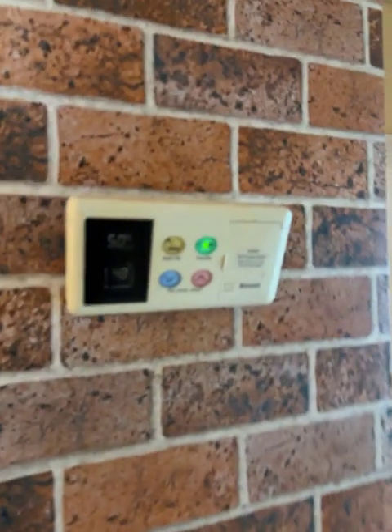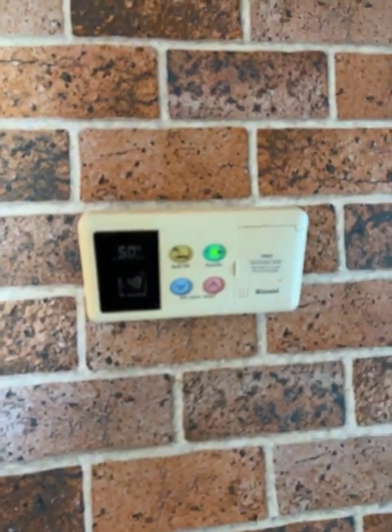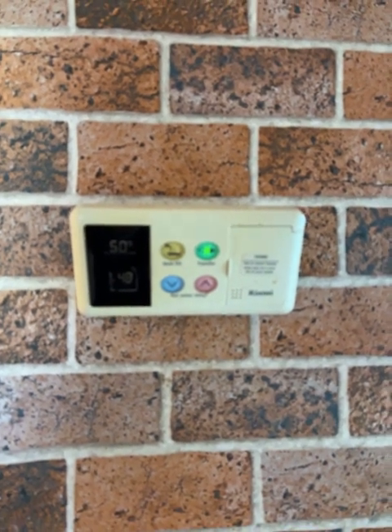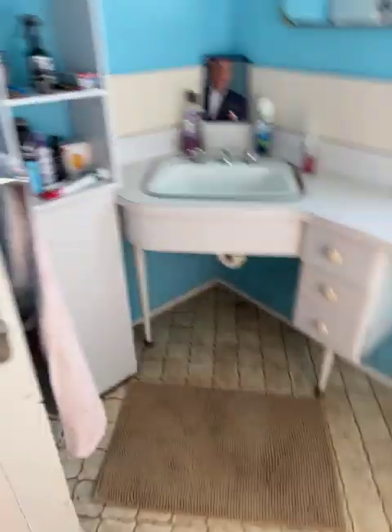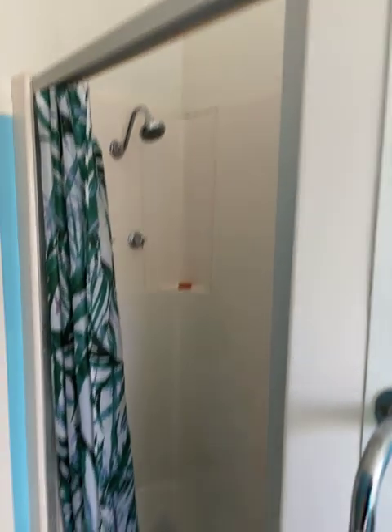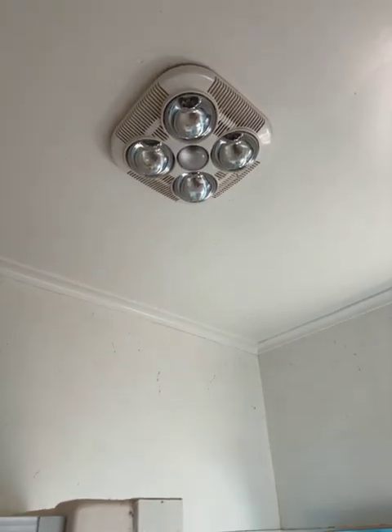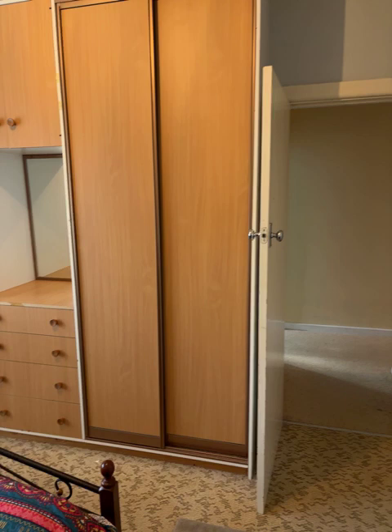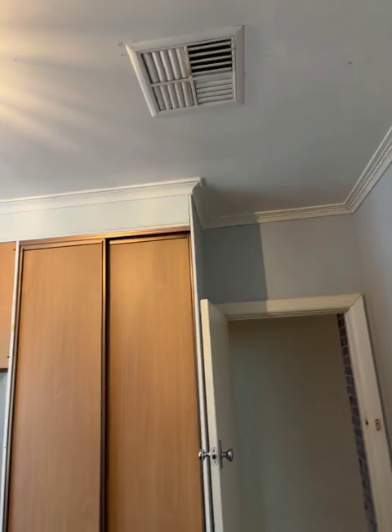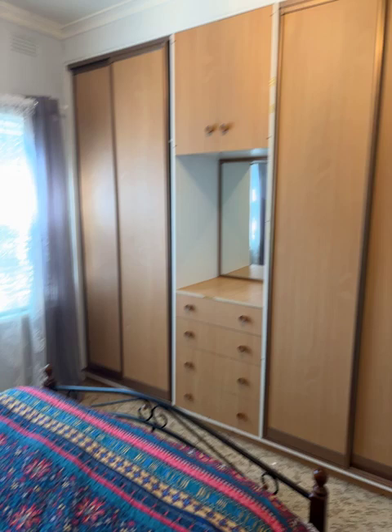There is an instant gas hot water service, and you can control the temperature from that little control panel there. Across to the bathroom — we've got the basin and the shower. Vinyl on the floor, and we have one of the high exhaust fans on the ceiling. Around the corner to bedroom number two — this one does have built-in robes and an evaporative cooler outlet. Once again, good size room.